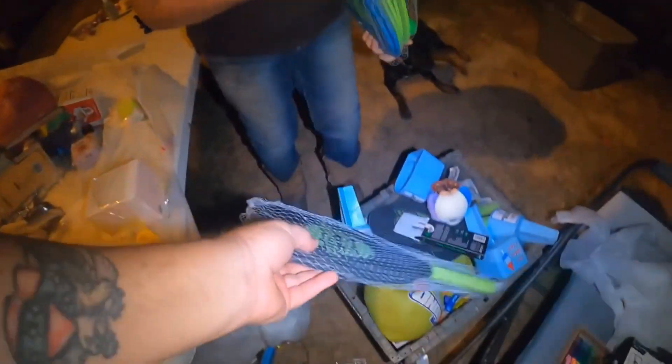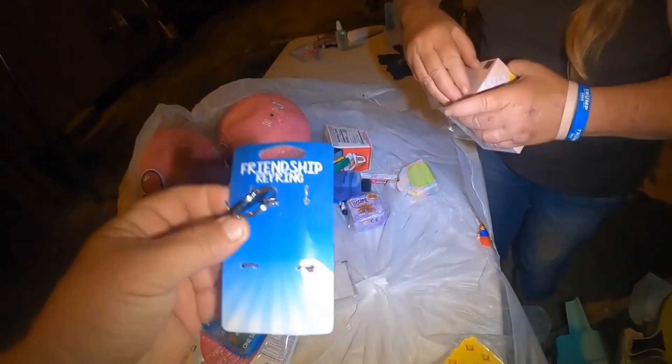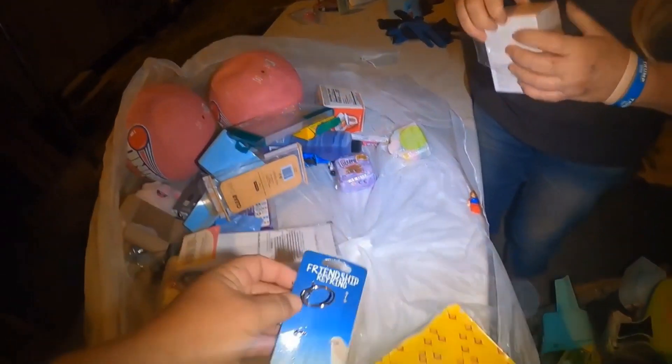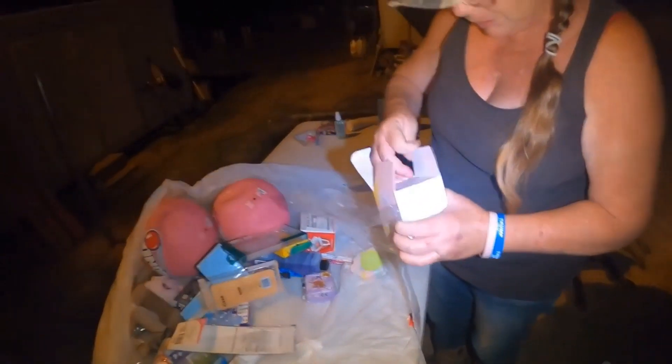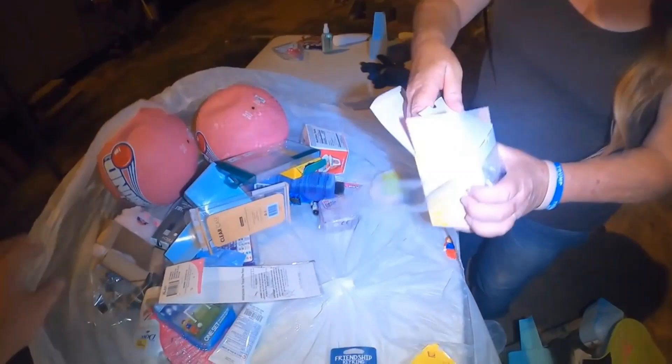Micro USB - right there. There's a Whipple ball - three more sets of these or a pickleball. And this is a friendship keyring - something's missing. This is perfume and it's in the box too - put it off to the side.